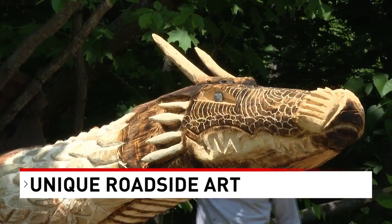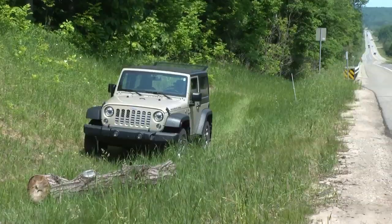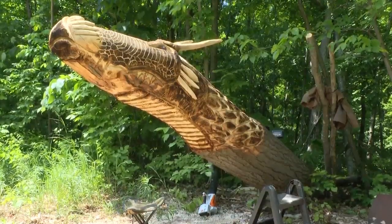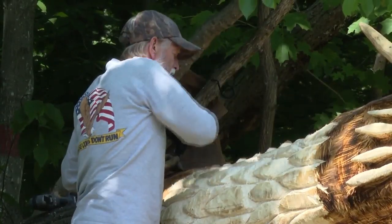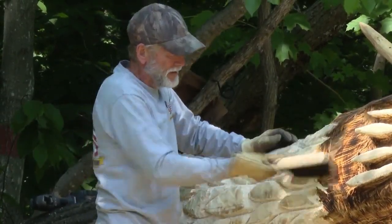Carl Reichert has been working on the Dragon for almost a month and is nearly done with the project. Reichert, a retired business owner from Pontiac, now lives in Boyne Falls and took up his new hobby. He says that after finishing up, he'll spend the rest of the summer on his boat, then go back to carving when the weather cools.